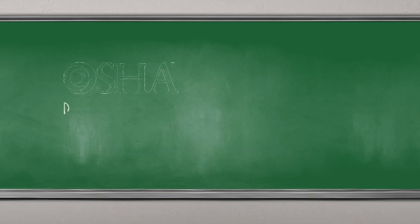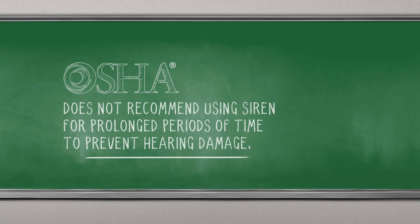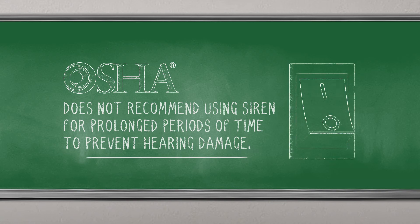One last note: it's important to mention that OSHA does not recommend using the siren for prolonged periods of time to prevent hearing damage. So it's best to have a separate switch for your low frequency siren to turn it off when it's not in use.